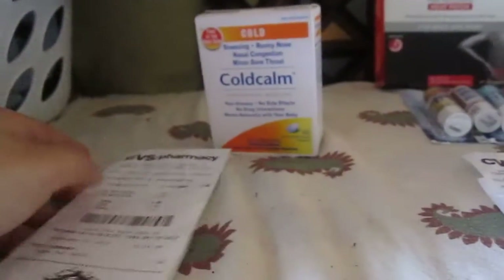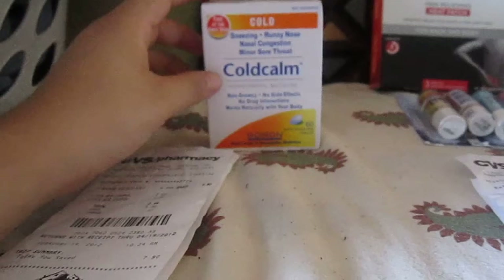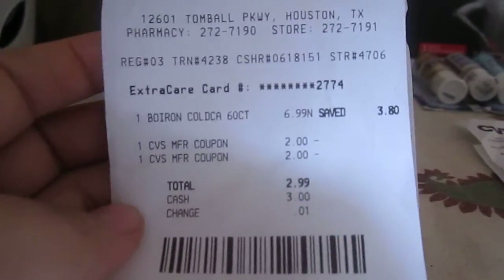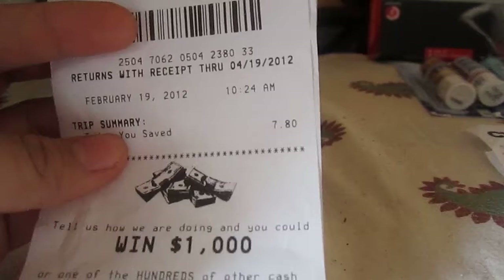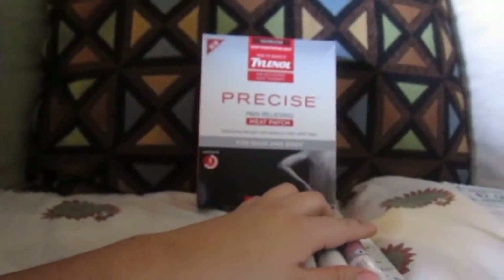Okay, let's get started. My first transaction was the Colcalm 60-count tablet for $6.99. We have no coupon for it, but it is $6.99 and then you get $6.99 back, which makes it a freebie. Here is my receipt — it is $6.99. I started out with $4 in extra bucks, so on this transaction I paid out of my pocket $2.99. As you can see, I saved $7.80.